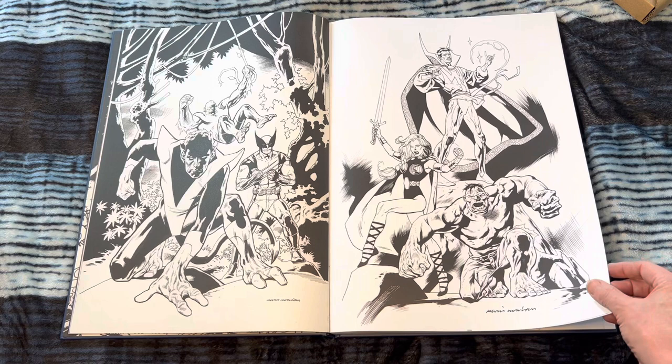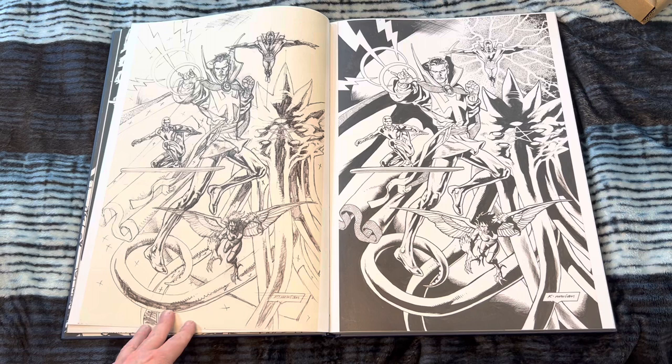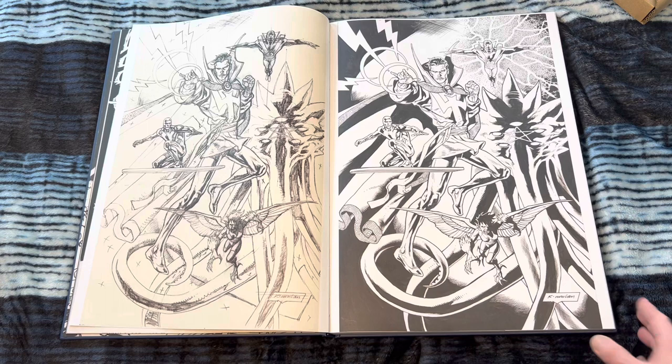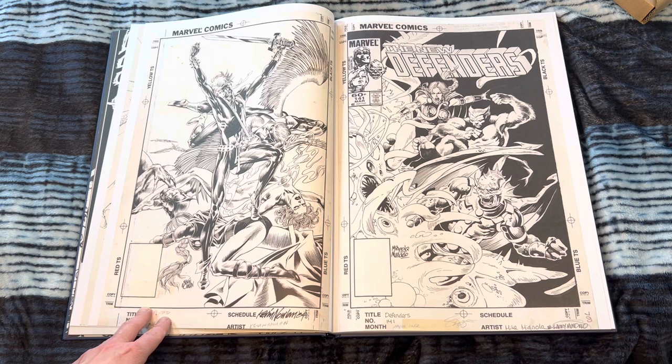Very cool Defenders piece. Kevin Nowlan just has this modern yet unique look, but also a classic style at the same time — if that's possible. Love seeing the pencils here. That is so beautiful. His draftsmanship is amazing. He's just one of those well-rounded artists — he pencils, inks, and letters. Does logos to amazing effect.